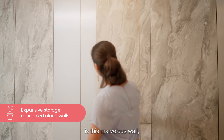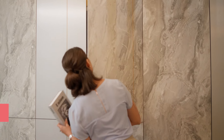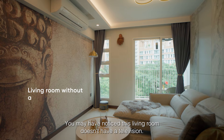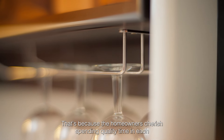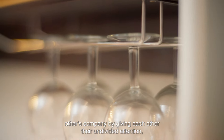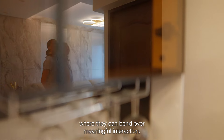Within the living room is this marvelous wall that doubles entirely as storage. You may have noticed this living room doesn't have a television. That's because the homeowners cherish spending quality time in each other's company, giving each other their undivided attention where they can bond over meaningful interaction.